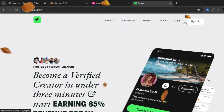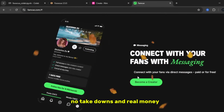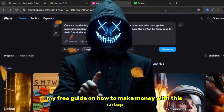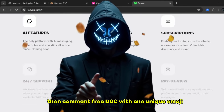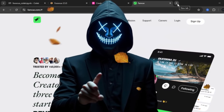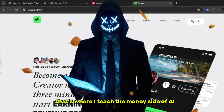Go to fanview.com. It's one of the best platforms to legally sell your AI-generated content — no restrictions, no takedowns, and real money. It's used by actual creators, even ones with millions of followers. And if you want my free guide on how to make money with this setup, just like this video, subscribe to the channel, then comment 'free doc' with one unique emoji — my AI bot only replies to creative ones, don't be basic. And don't forget to subscribe to my second channel, Shadowverse AI — links in the description. That's where I teach the money side of AI.